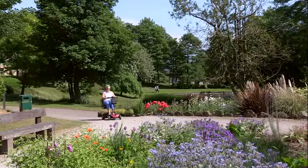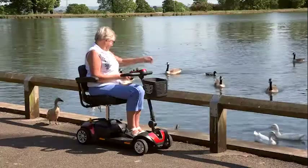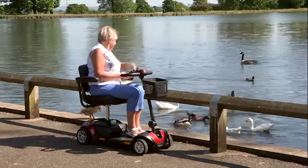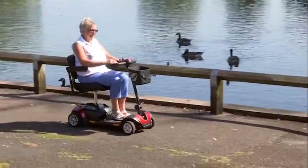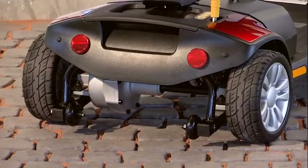The range of this scooter is up to 10 miles depending on user weight and terrain. The Jaunt has a stylish design complemented by smart looking wheels, which have puncture proof solid tyres and give a ground clearance of 40 millimetres. It also features reflectors on the side and rear anti-tip wheels.